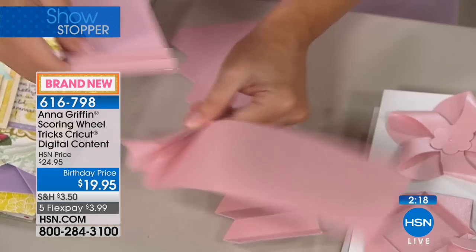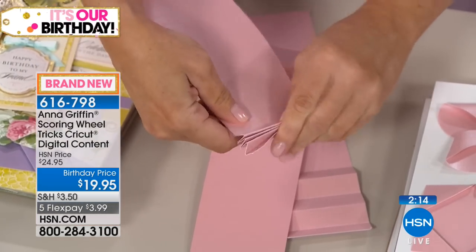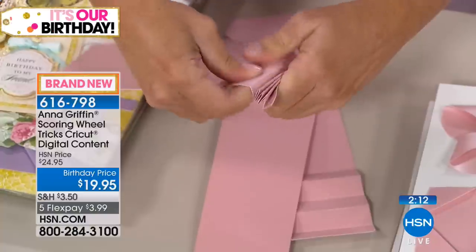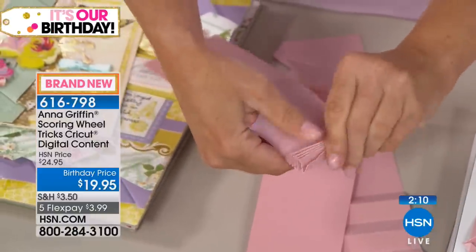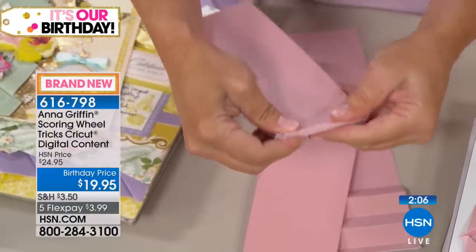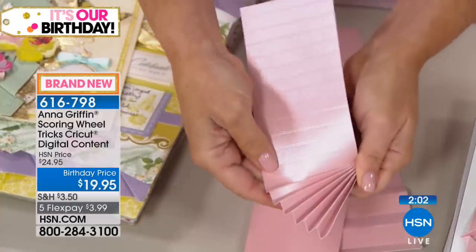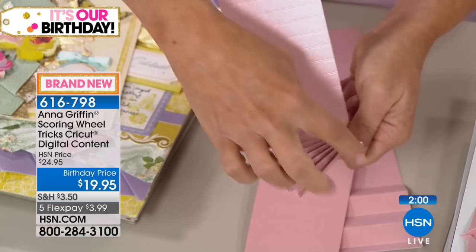We're always manipulating the paper in a way to make it super simple — no measuring now, except in your edit palette in Design Space, telling it you want to cut all of these files at full 11 and a half inches, because we've designed them to work together. This is an afternoon of playing with your Cricut Maker and your new scoring tools.